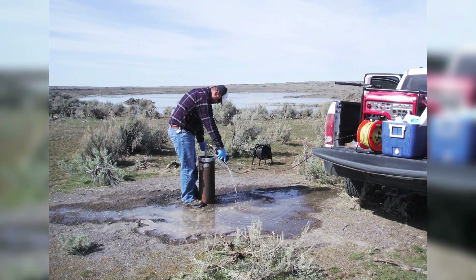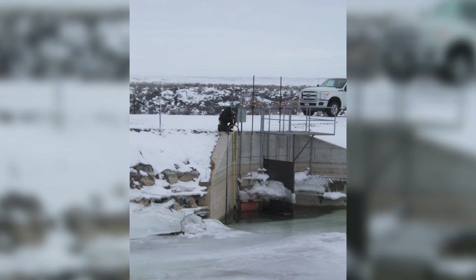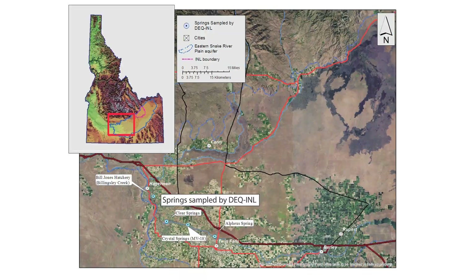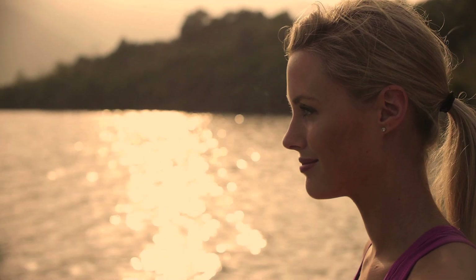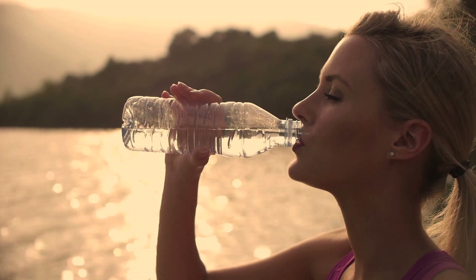The Idaho Water Resource Board staff monitors water quality at the recharge basins before Snake River water sinks into the aquifer and in adjacent monitoring wells after the water goes in. The Idaho Department of Environmental Quality and several federal agencies monitor water quality at four springs each year as water exits the aquifer from the cliffs above the Snake River in the Thousand Springs Complex near Hagerman. An estimated 300,000 people get their drinking water from groundwater wells throughout the eastern Snake River plain, so maintaining good water quality is crucial.